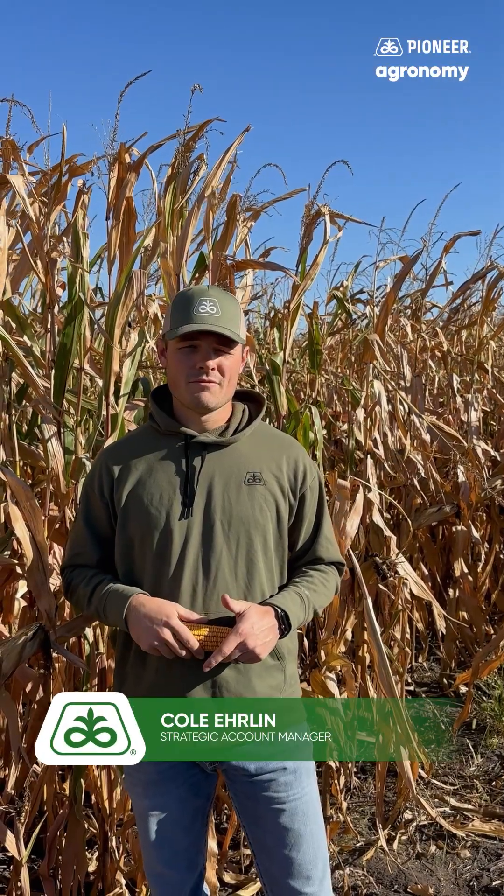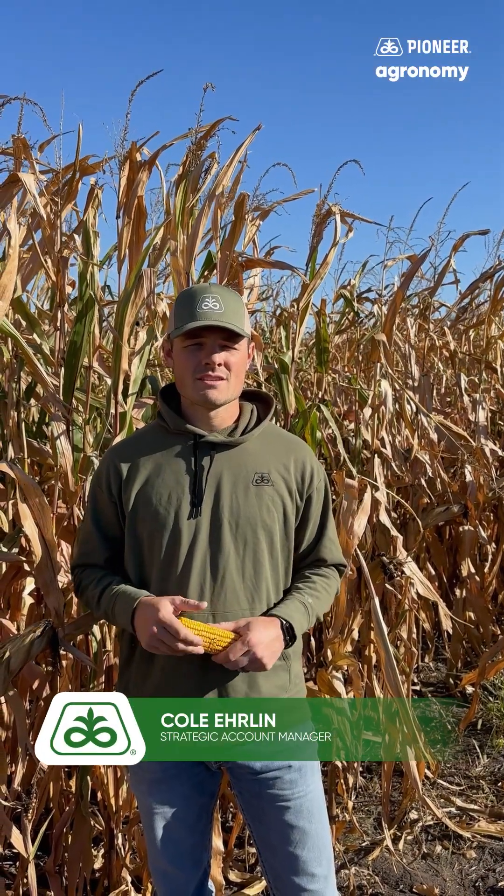Each day we have a few more people finishing up with combining soybeans, and with the nice September weather we had, most will be able to move right into corn. We do have some corn off already and we're seeing some P9630 seeded at the end of April come in at about 19% moisture and P9492 at roughly 22%. Some 92 to 97 day corn that was seeded in the first week of May seems to be coming in right around 25 to 28% moisture.